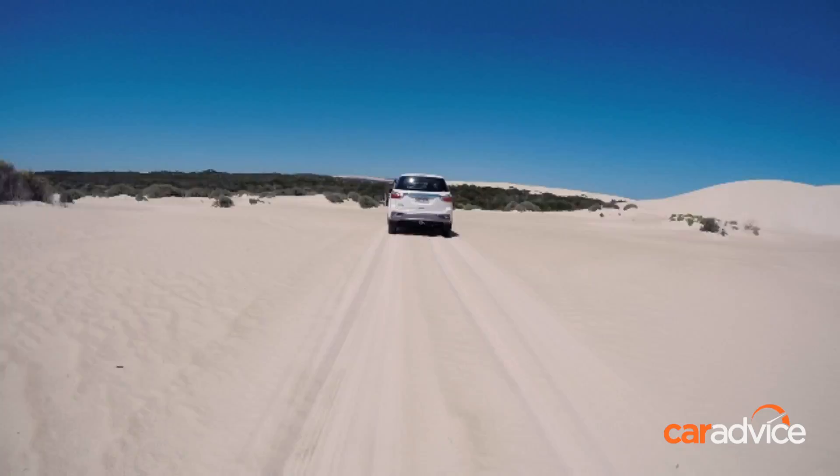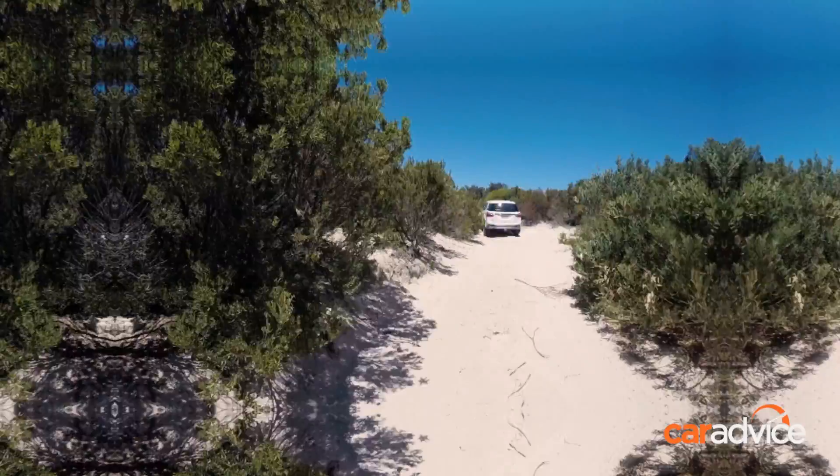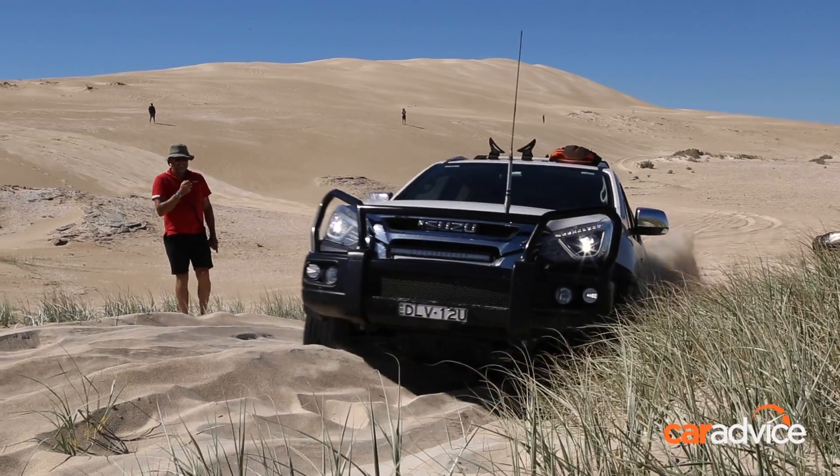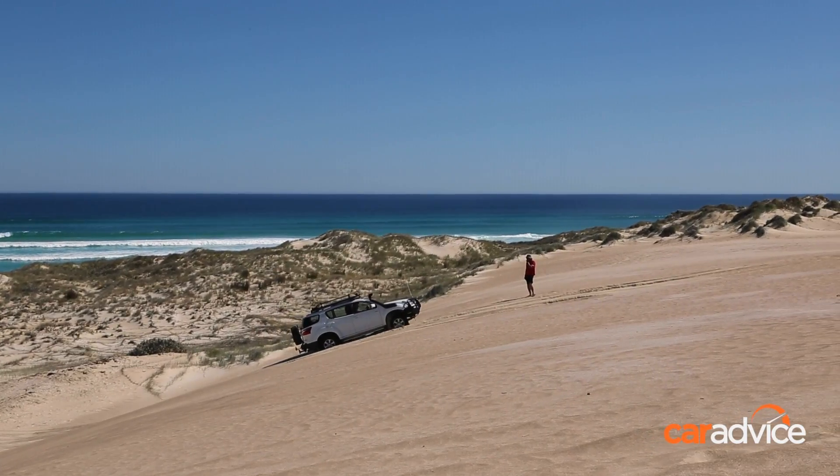After all that I need a nap, but there's no rest for the seasoned traveller so it's onto the beach and some quick tips on sand recovery techniques. After that it's surely time for dinner and a rest.